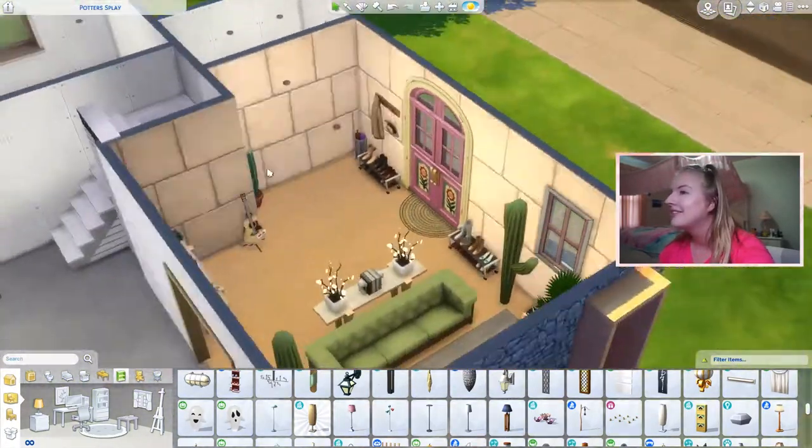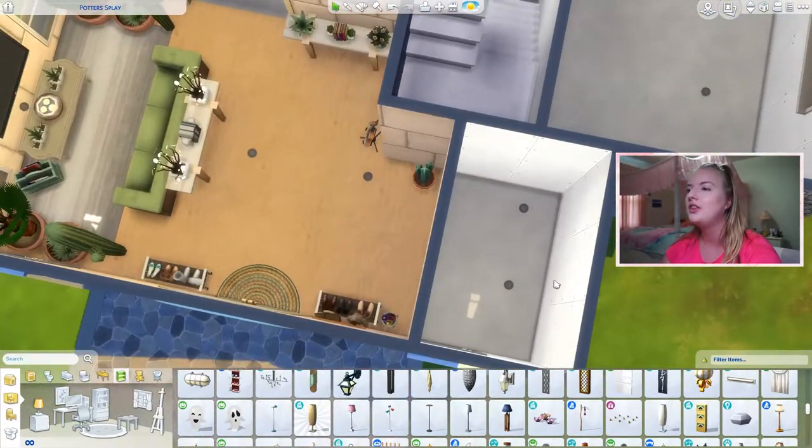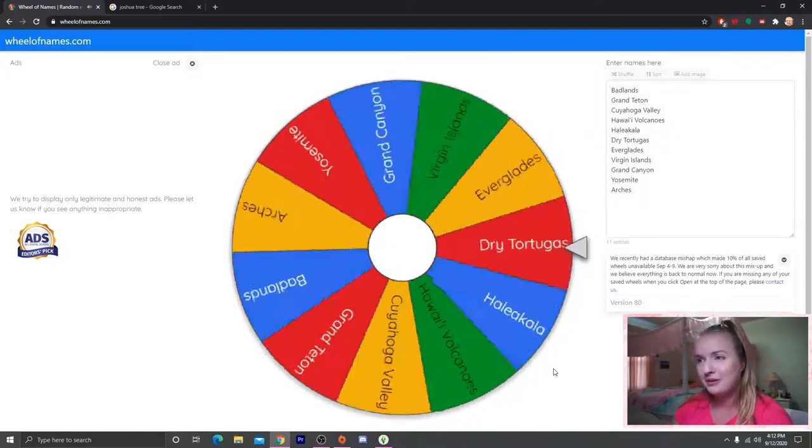This is the entranceway slash living area. It still feels really blank but I'm not sure what else to put, so I'll call it here. Let's move over to the bathroom and get a park for that.